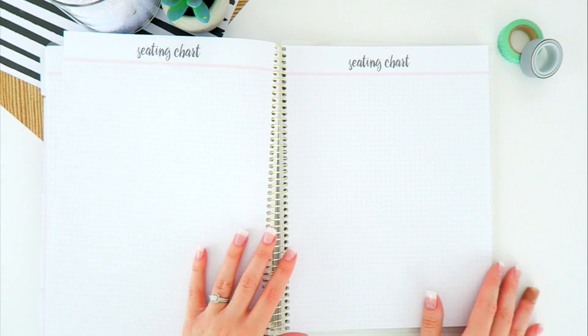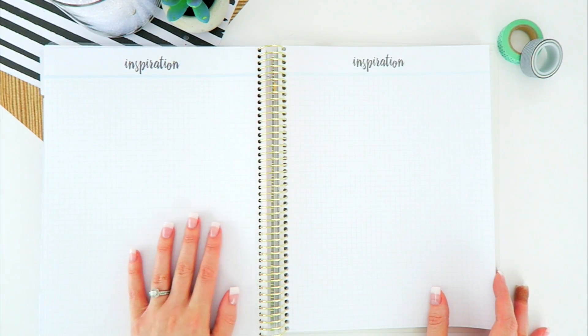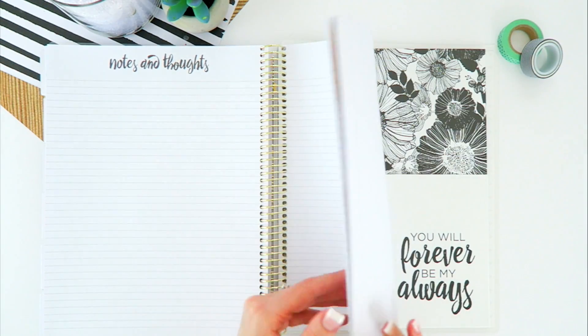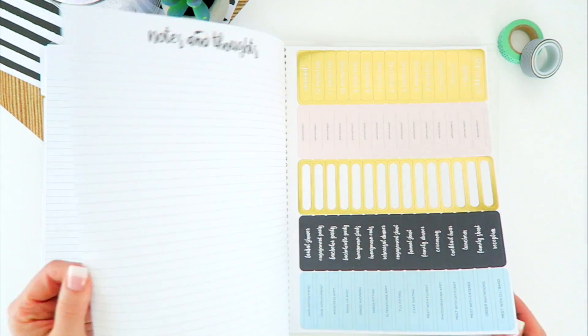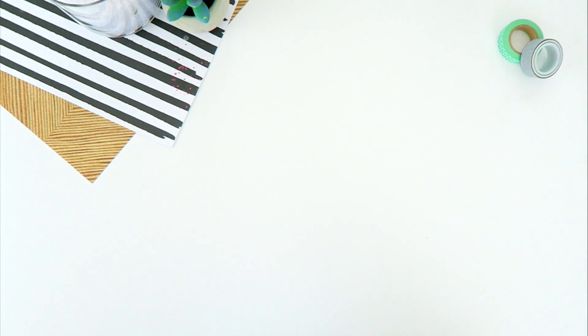Last but not least, we have several guest list pages for the actual wedding service. And I almost forgot — we also have graph and lined paper for seating charts, inspiration, and notes.